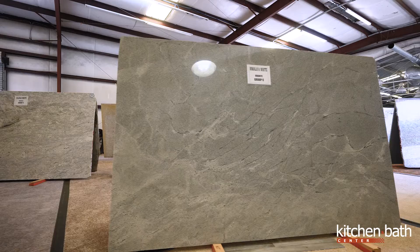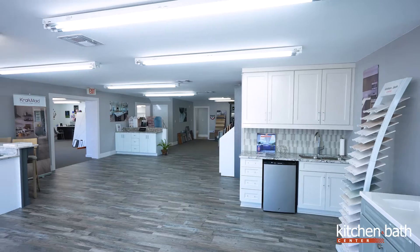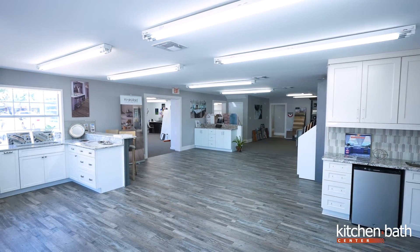Another reason — say you're just doing a countertop. Come here, see us. Let's make those selections and go forward. Either way, it's a beautiful showroom. Ms. Sophie and I have loved being here and we look forward to seeing you soon.